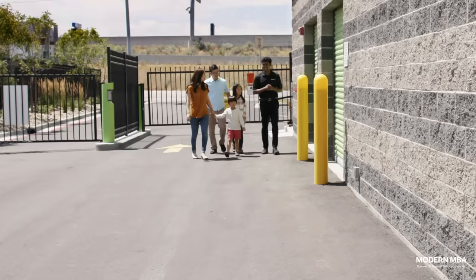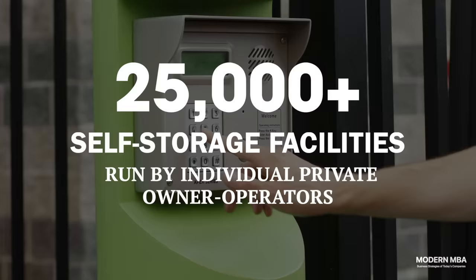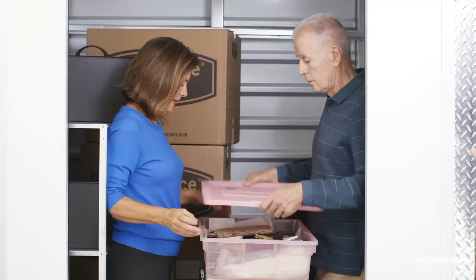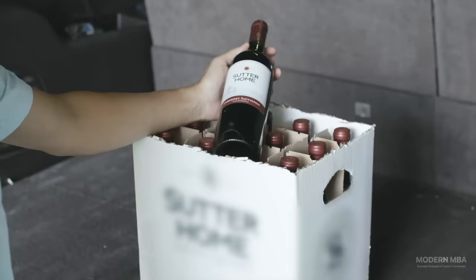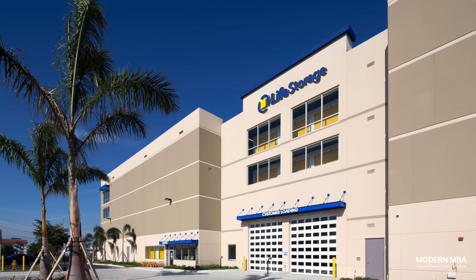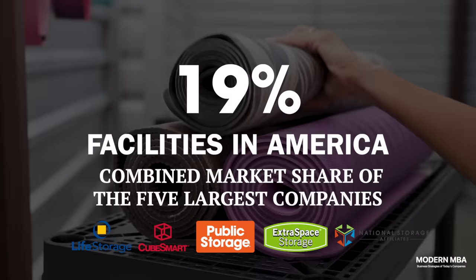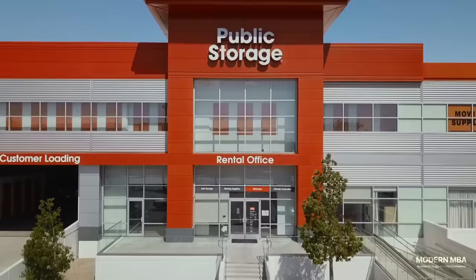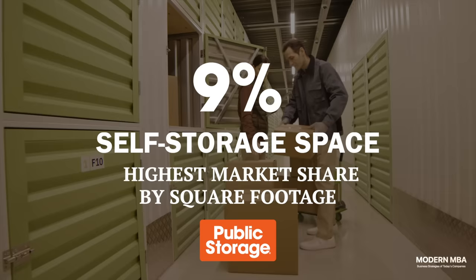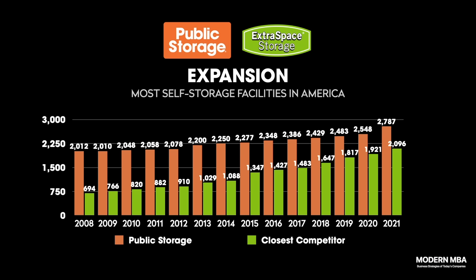Despite the strong economics of self-storage, the industry today remains highly fragmented and privatized in America, just like funeral homes. Of the 50,000 self-storage facilities in the United States, over half are run by individual private owner-operators. There are five major public companies that operate in self-storage: Public Storage, Extra Space, CubeSmart, National Storage Affiliates, and Life Storage. Together, these five corporations only own 19% of all self-storage facilities in the United States. Public Storage, best known for their iconic orange branding, is the largest self-storage company in the country, single-handedly owning 9% of all self-storage space in America — and yet a 9% market share is considered the lion's share, which puts into perspective just how fragmented this industry truly is.